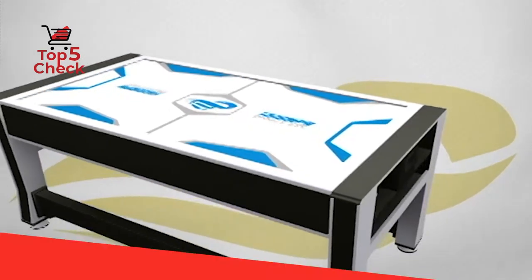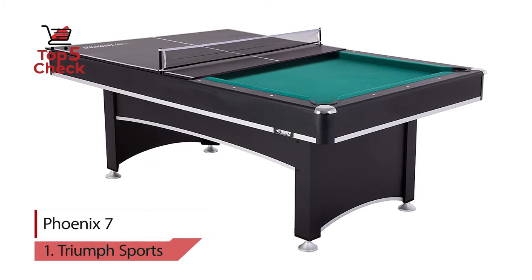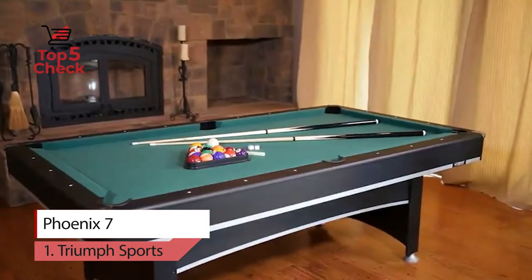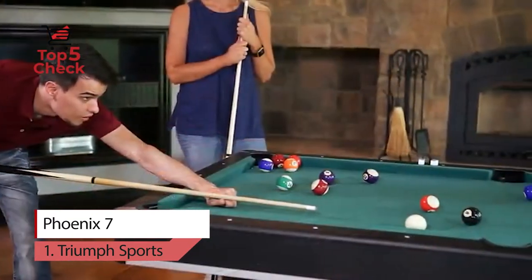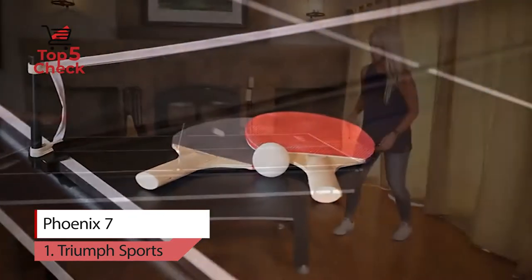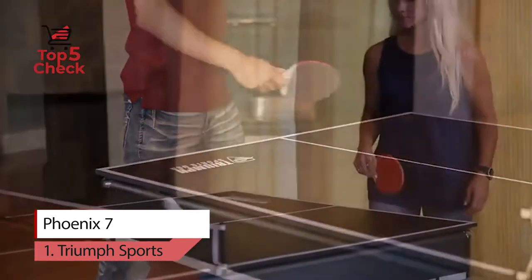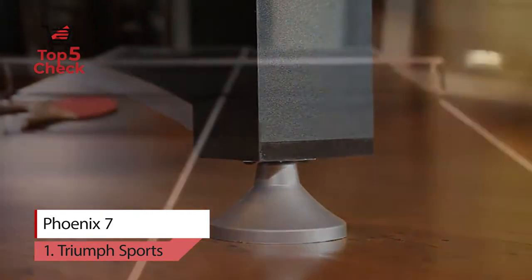Number 1: Triumph Sport Phoenix 7. The Triumph Phoenix Billiard Table with Conversional Top gives you the choice to play two games on one full-size table. The table tennis conversion top comes equipped with EVA pads for the underside of the table tennis table, which protect the top rail of the billiard table. The set includes all accessories for both games.